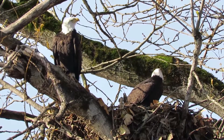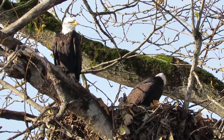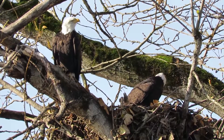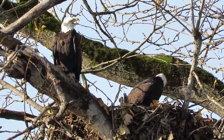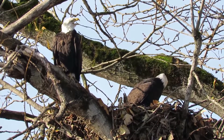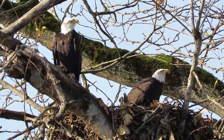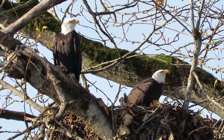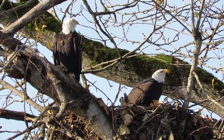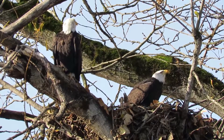Since we had the big windstorm that blew all the leaves off the tree, you can really see well — you can actually see how big that nest is getting. There, they're talking again. There's some communication going on, they're really excited about it. A great day and they're working on the nest.